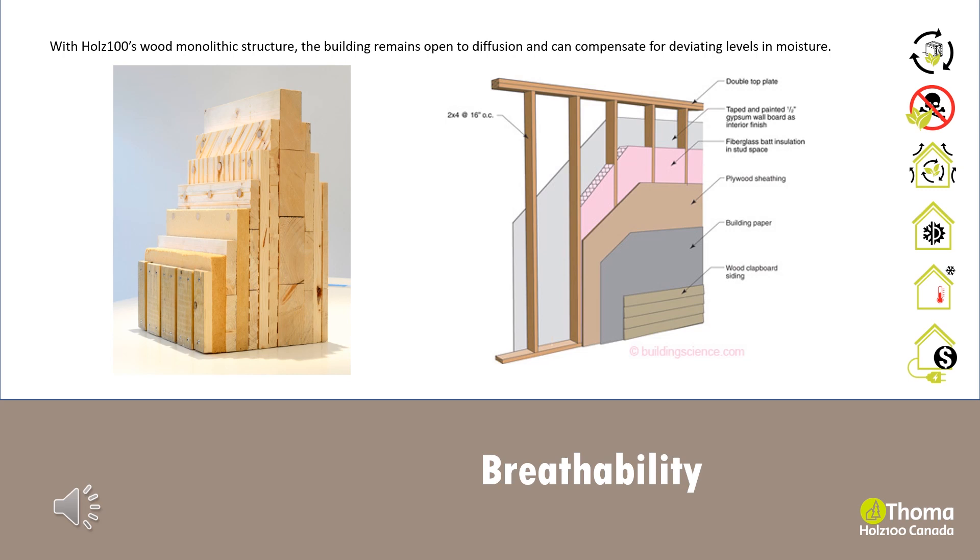The key is breathability. The Holtz 100 system is a natural vapor barrier that is open to diffusion. The system remains breathable yet airtight and is able to maintain an ideal indoor healthy climate. This means highly sensitive plastic vapor control layers or glued paneled materials can be dispensed with.